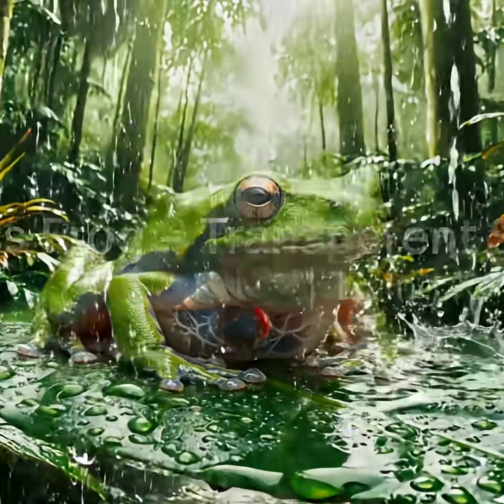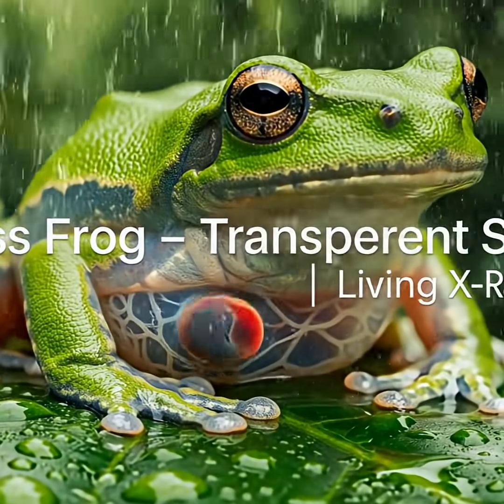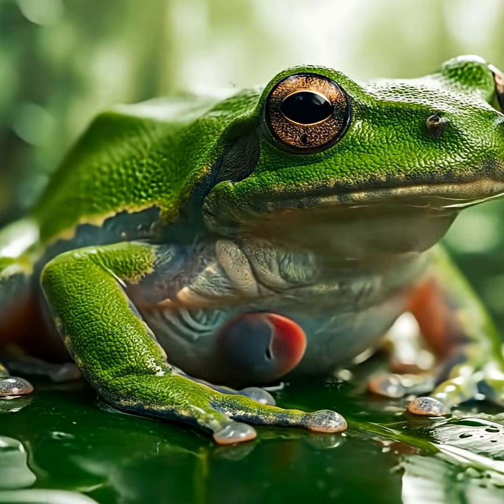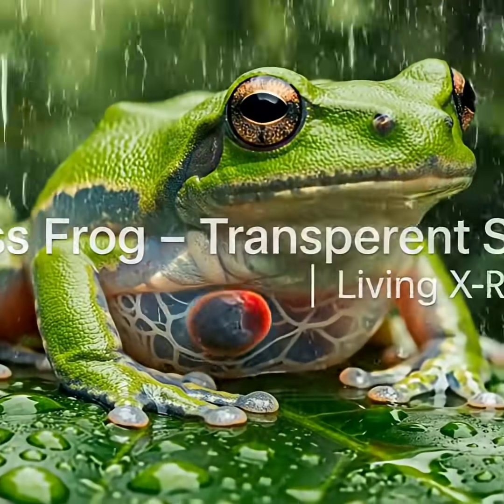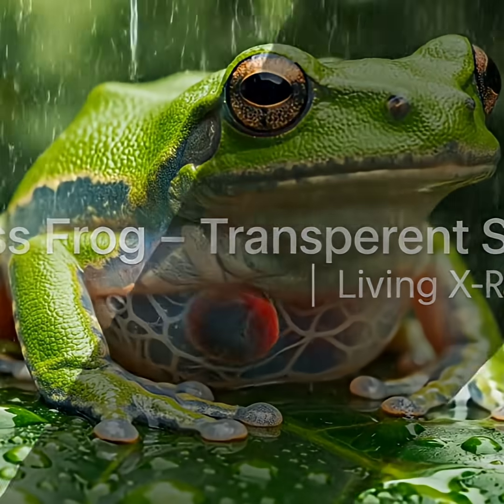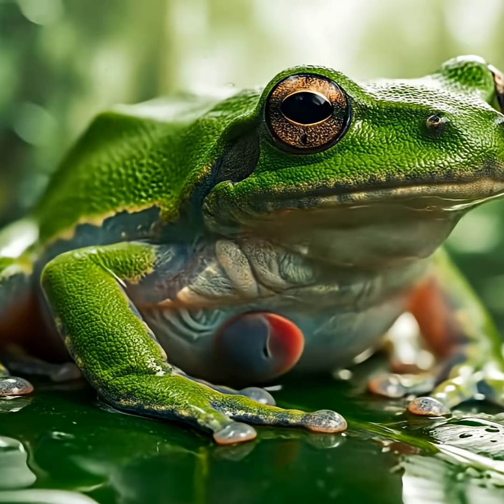Next, the glass frog. It's 95% transparent, and you can literally see its heart beating and blood pumping through its skin. This invisible amphibian helps scientists study live organ systems. It's a real-life x-ray on legs.